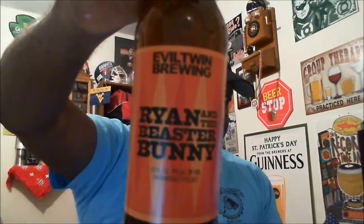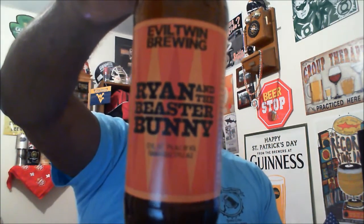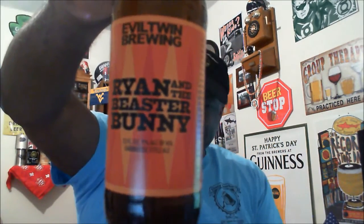Hey, what's happening everybody — Rajay back again to take a look at another beer. Thanks for swinging by to check out another video. Tonight we're looking at one from Evil Twin Brewing — this is Ryan and the Beaster Bunny, a 7% ABV Saison farmhouse ale. I have not had this one before, so looking forward to checking it out.